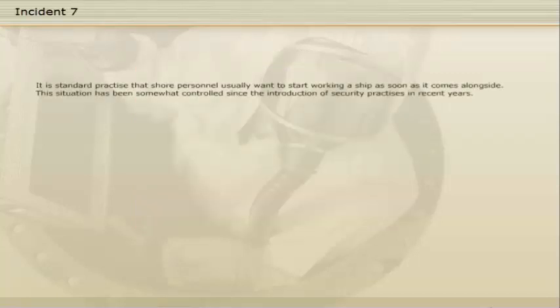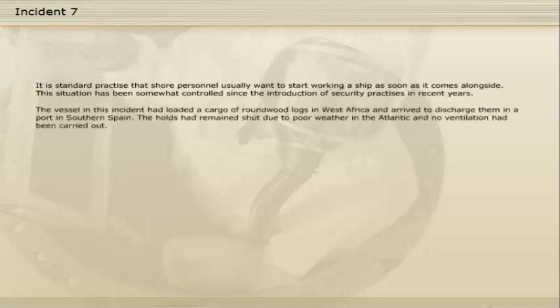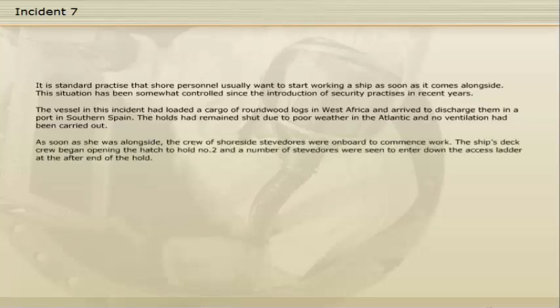It is standard practice that shore personnel usually want to start working a ship as soon as it comes alongside. This situation has been somewhat controlled since the introduction of security practices in recent years. The vessel in this incident had loaded a cargo of round wood logs in West Africa and arrived to discharge them in a port in southern Spain. The hatches had remained shut due to poor weather in the Atlantic and no ventilation had been carried out. As soon as she was alongside, the crew of shore-side stevedores were on board to commence work. The ship's deck crew began opening the hatch to hold number two and a number of stevedores were seen to enter down the access ladder at the after-end of the hold.